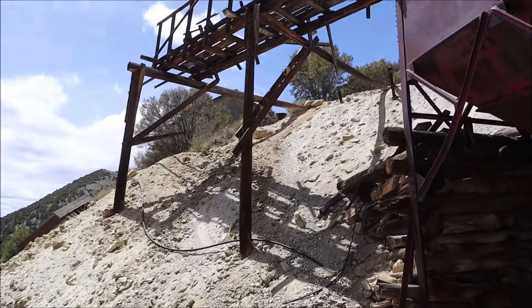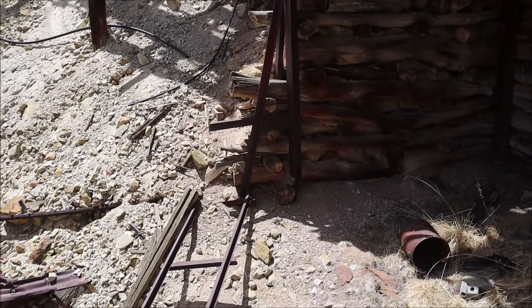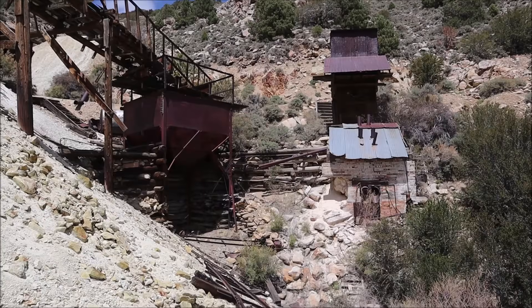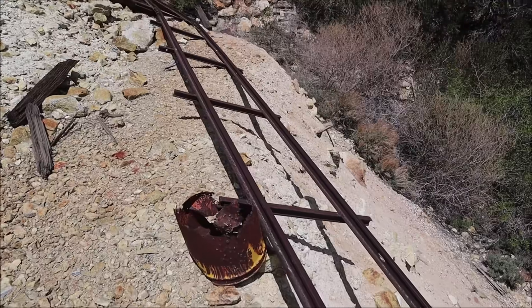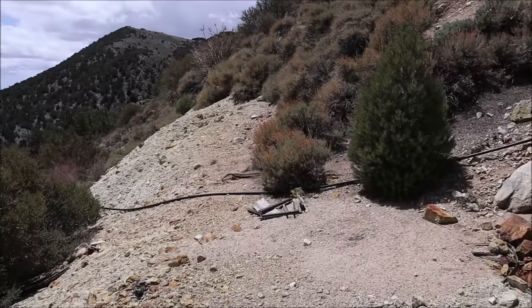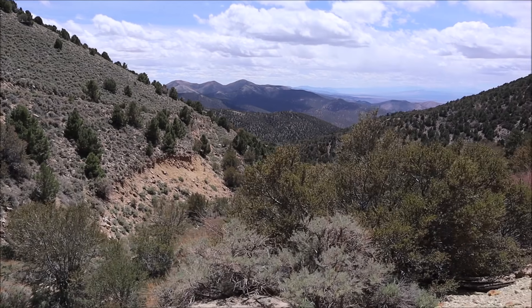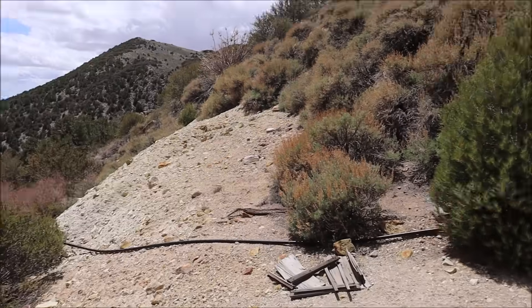There's just so much stuff to look at in this place — don't even know what to check out next. There's an ore cart track right there which I do think they used as a proper ore cart track. I think it was a waste rock ore cart track, judging by the fact that there are no roads down this way. It wouldn't make sense to have an ore cart track down there unless it's for waste rock.